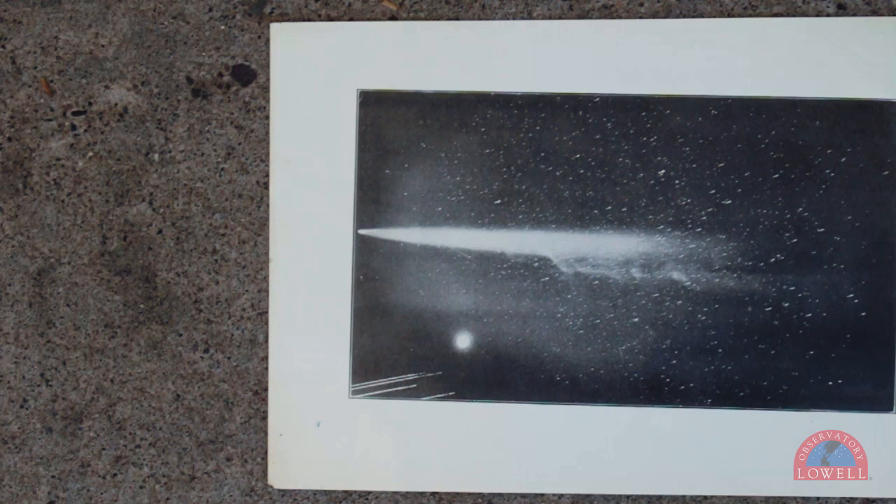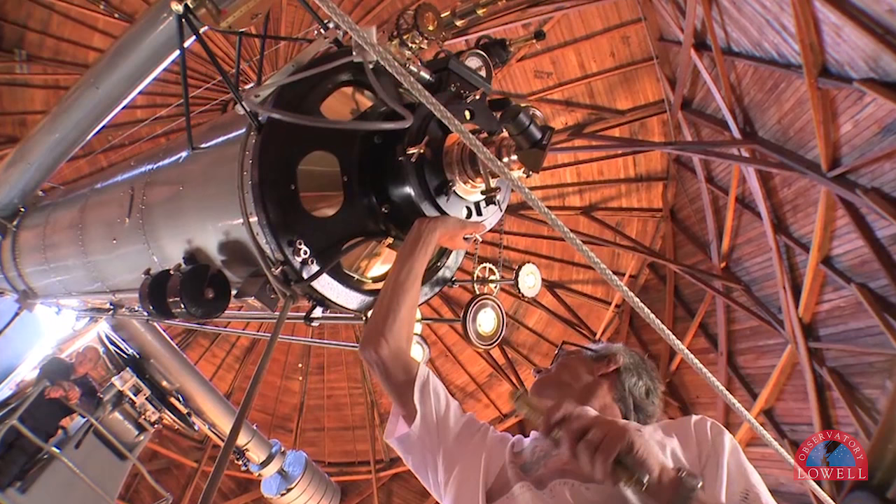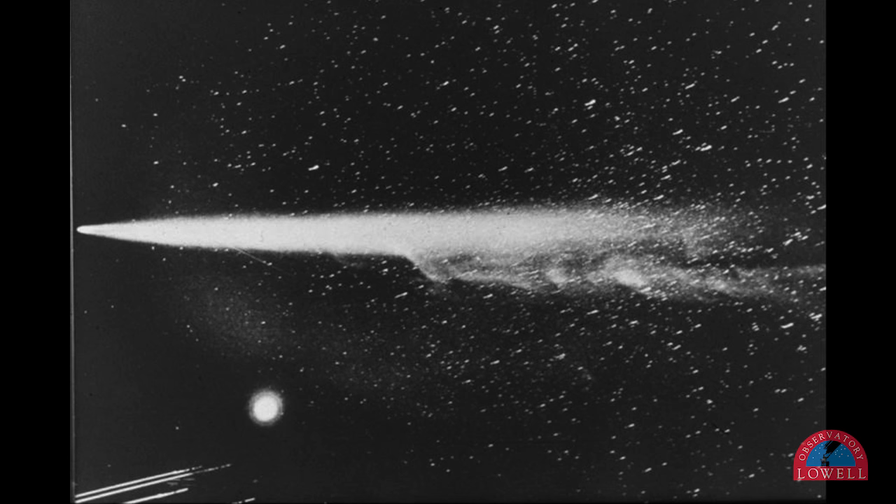Halley is the best known of all comets and orbits Earth every 76 years. It was first widely photographed during its 1910 pass. On May 13th of that year, Lowell astronomers attached a camera to the tube of the Clarke telescope and captured this iconic image. It shows not only the comet, but the city lights of Flagstaff, the planet Venus, and even a meteor shower shooting through the field of view.